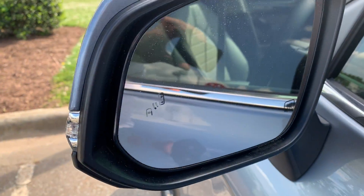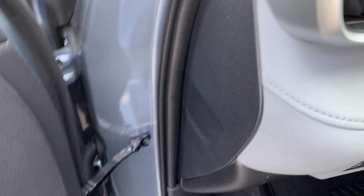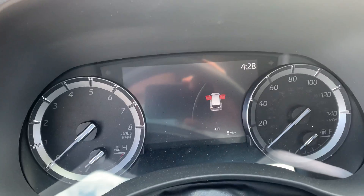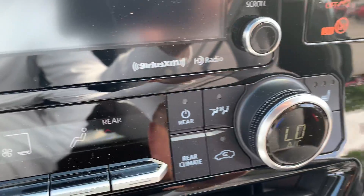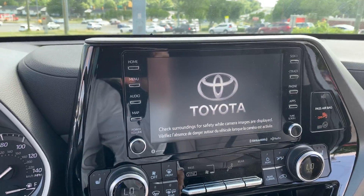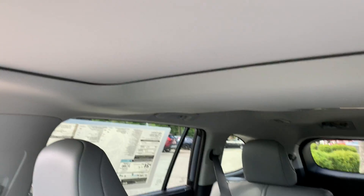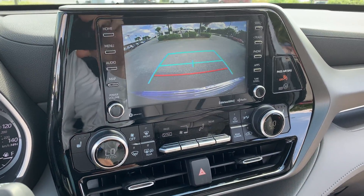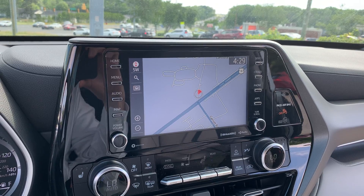The blind spot monitor illuminates when someone's in your blind spot. You do have lumbar support and automatic high beams. This one only has five miles on it. Heated seats for driver and passenger, a moonroof, and of course when you put the car in reverse you have the backup camera. You do have GPS built in, and you can plug in your phone for GPS as well.